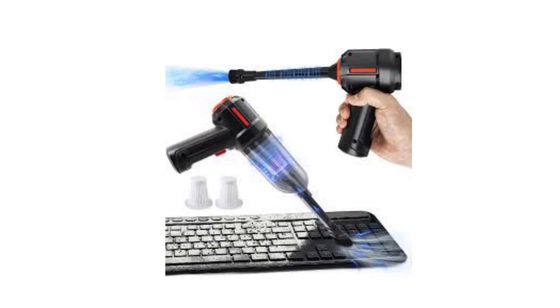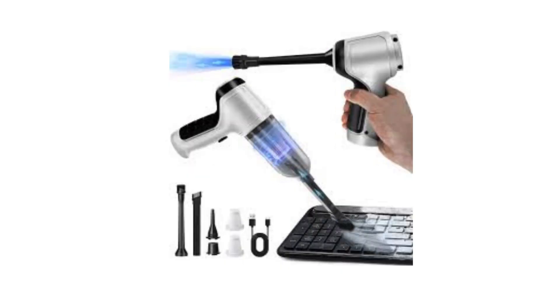And don't forget about keyboard cleaners. These gadgets use compressed air and tiny brushes to remove dust and debris from between the keys of your keyboard, keeping your workspace clean and your typing experience smooth.